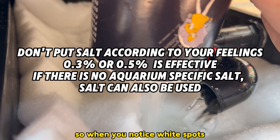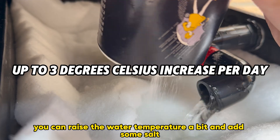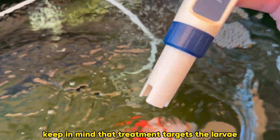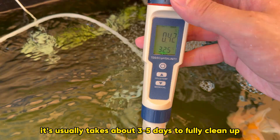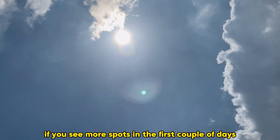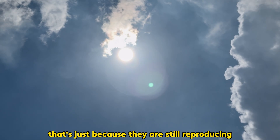So when you notice white spots, you can raise the water temperature a bit and add some salt. Both are gentle and safe methods for goldfish. Keep in mind, the treatment targets the larvae, not the attached parasites. So it usually takes about 3 to 5 days to fully clear up. And don't worry if you see more spots in the first couple of days — that's just because they are still reproducing.